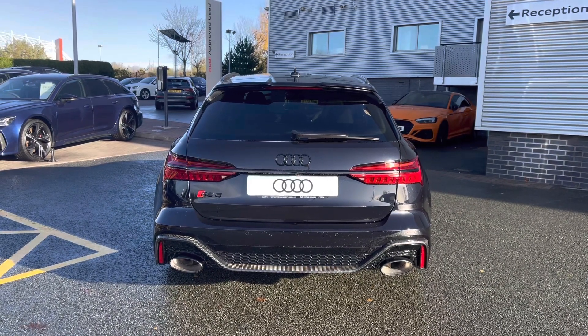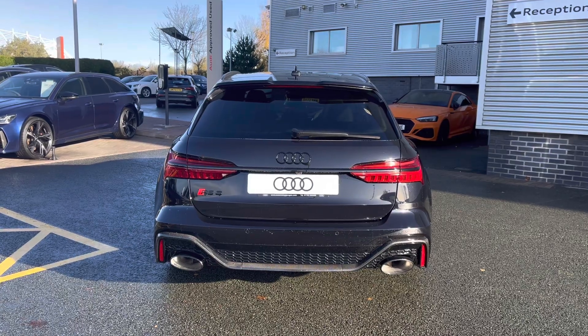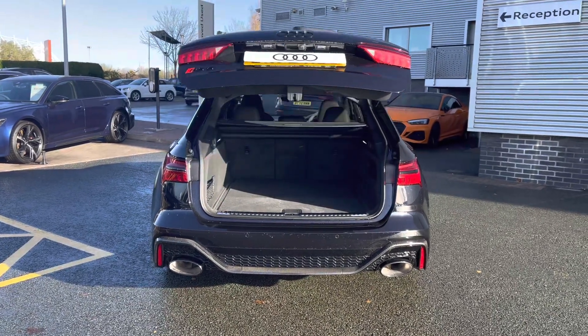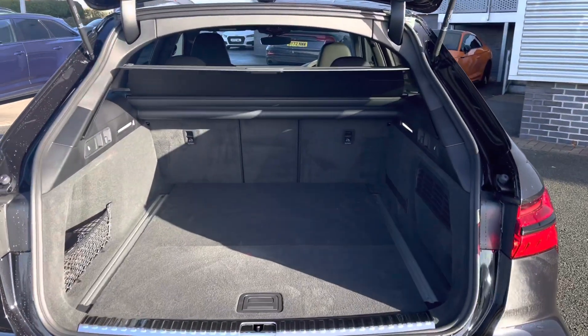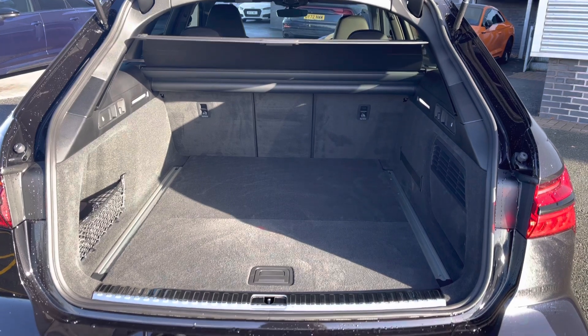Opening up the power-operated tailgate, you'll be able to see that there is a really spacious boot with plenty of room for large shopping bags and suitcases. This takes this incredible sports car to a very practical level.